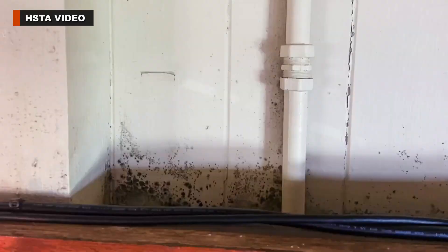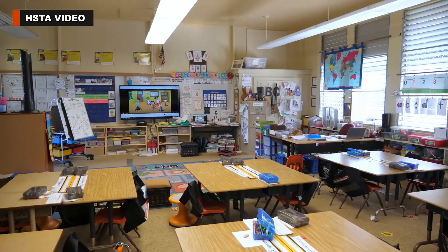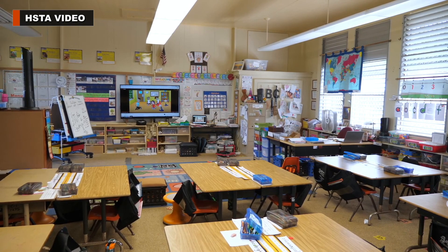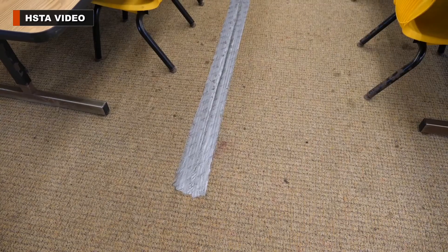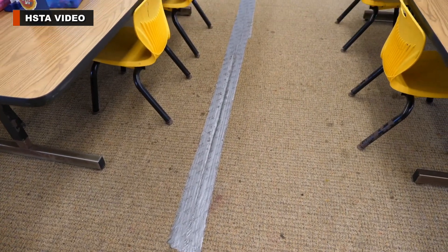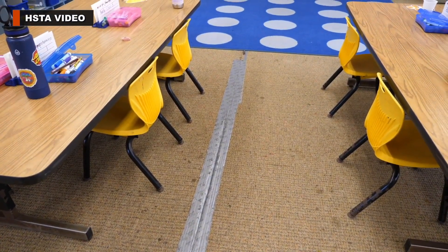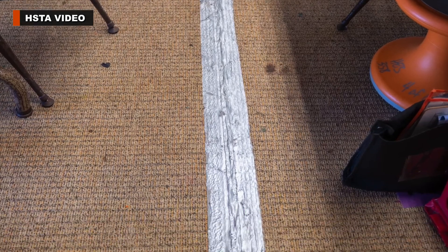Teachers report students have high absentee rates because of respiratory problems. The carpeting in some classrooms is many years old, stained, and in poor condition. You can see portions are held together with duct tape. The state plans to remove these old carpets, which likely are a breeding place for mold underneath.